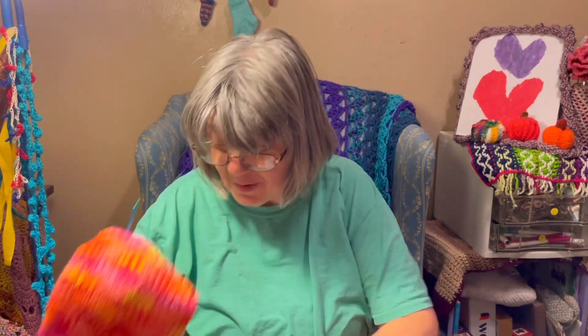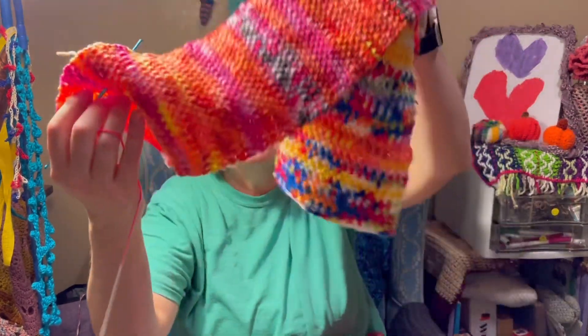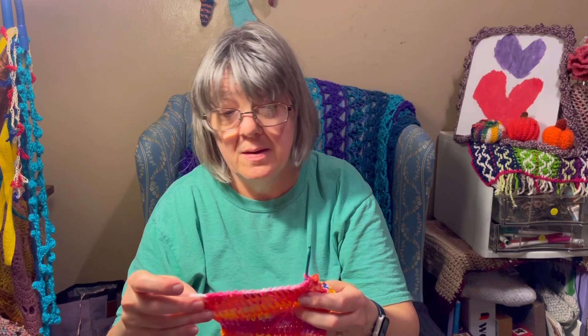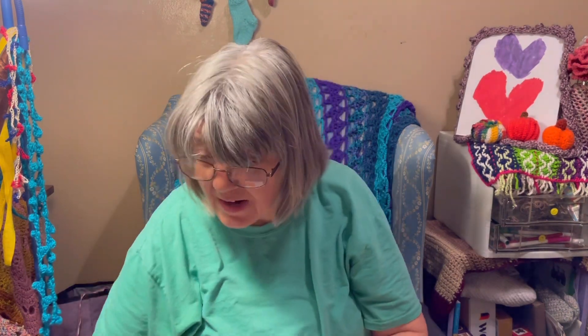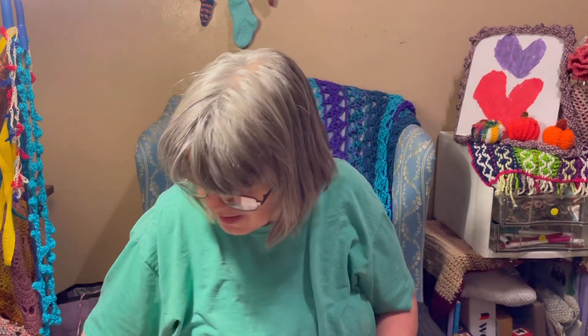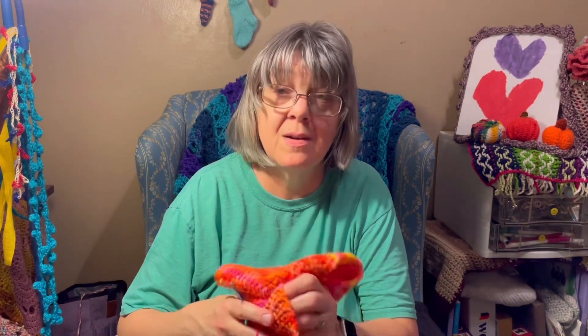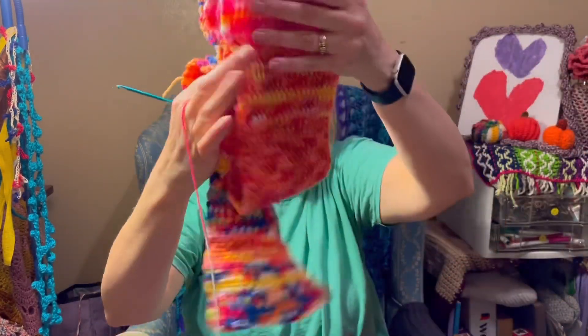Speaking of temperature projects, I'm also going to bring my other temperature project, which is the scarf. It is up to date — I still need to do today's entry yet. I'll probably only need to bring yarn for the 50s and 60s, but to be safe I'll bring the 60s down to the 40s for the temperature scarf.